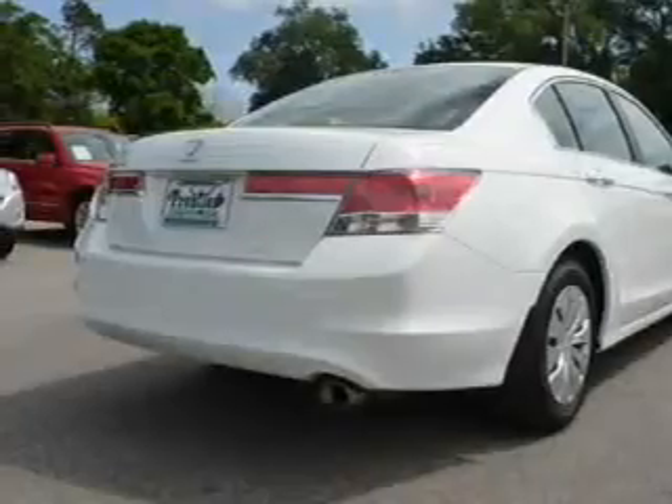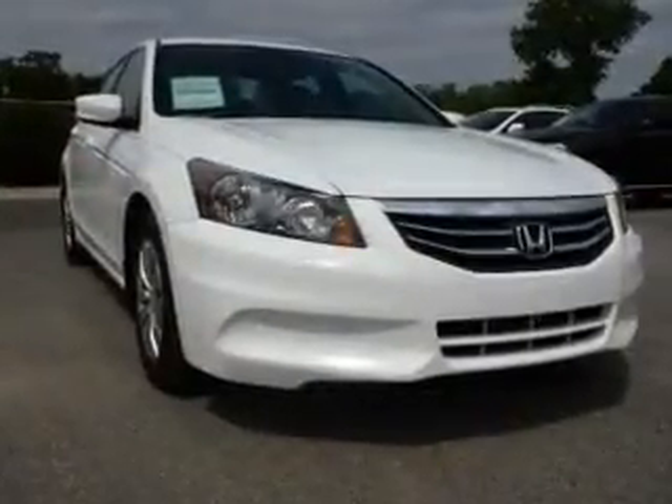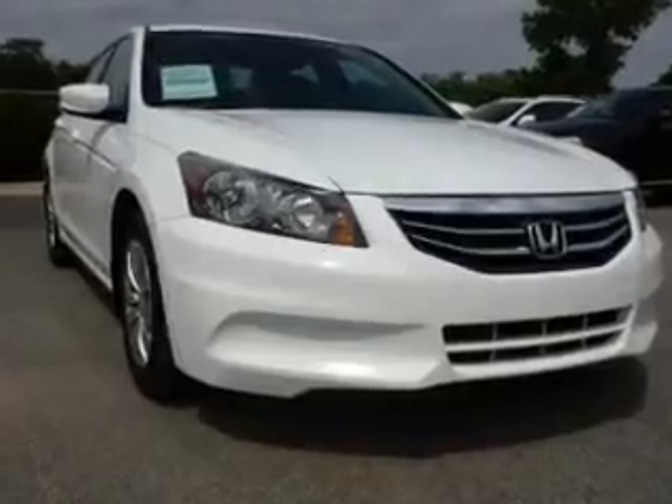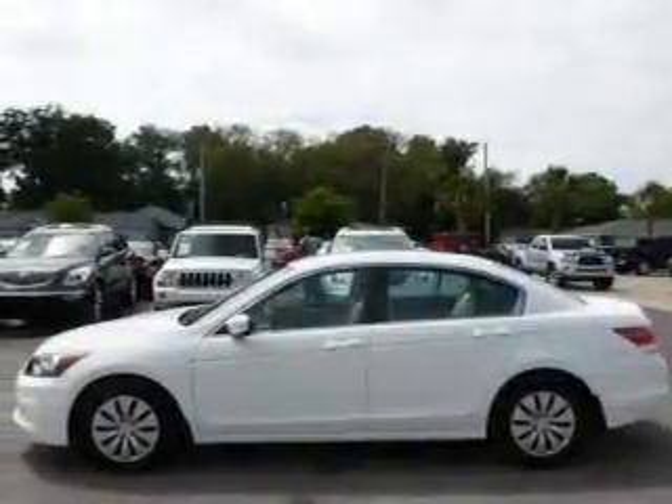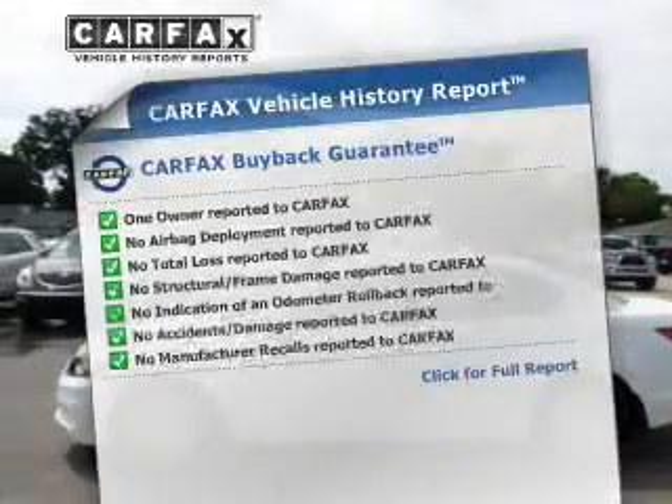The powertrain includes front wheel drive with an efficient four-cylinder engine driven by a five-speed automatic transmission. You will appreciate the safety feature of anti-lock brakes, and memory settings are one of many features. Carfax has offered to provide you with peace of mind.